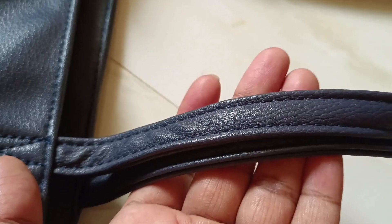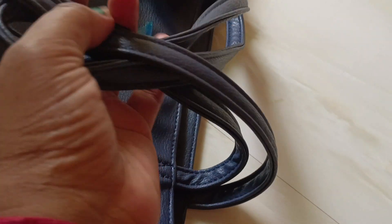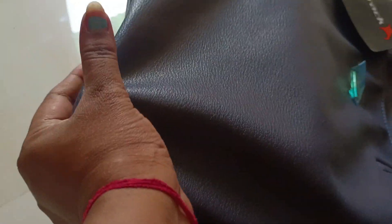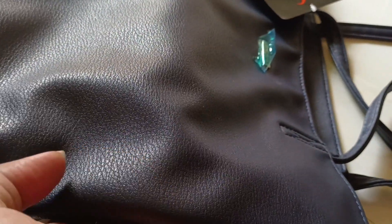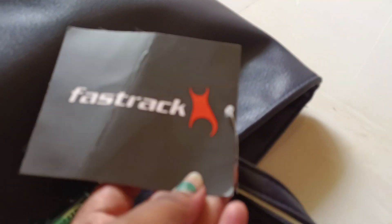You can see the stitching quality — it is good. The only problem with this bag is its material. The material is not good, but it is so soft, it is like a suit — just like a leather look. But the material is not like PU leather; it is just like a rexene. It is not durable, it is not a very sturdy material. I was scared that if it contacts a sharp object, it would get damaged.